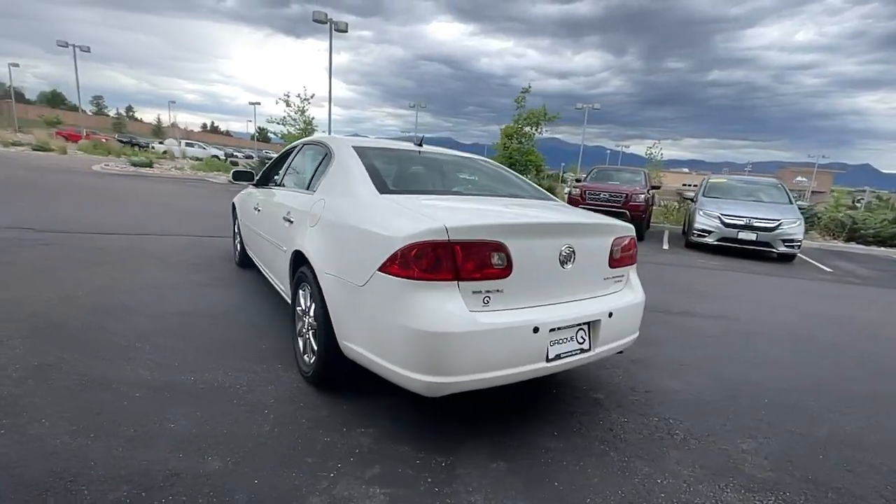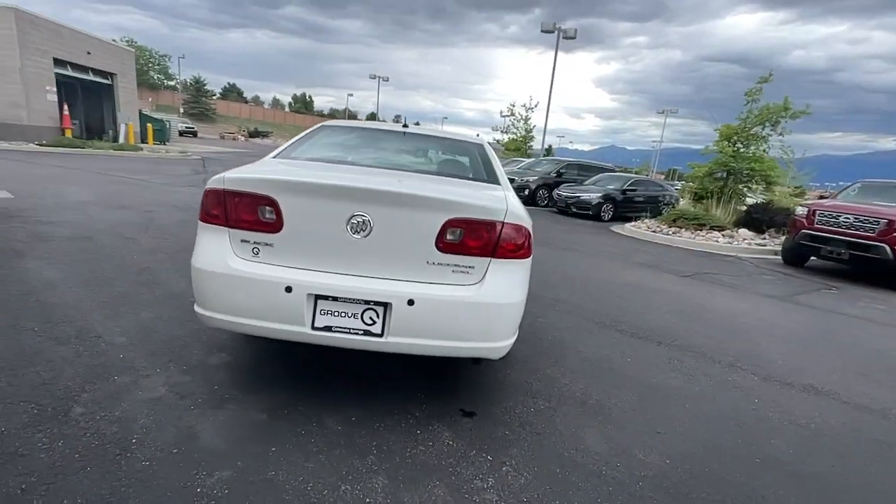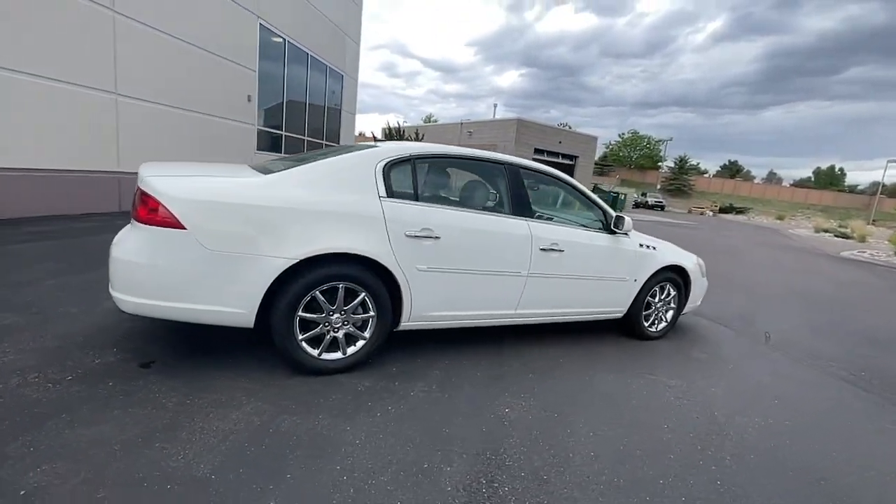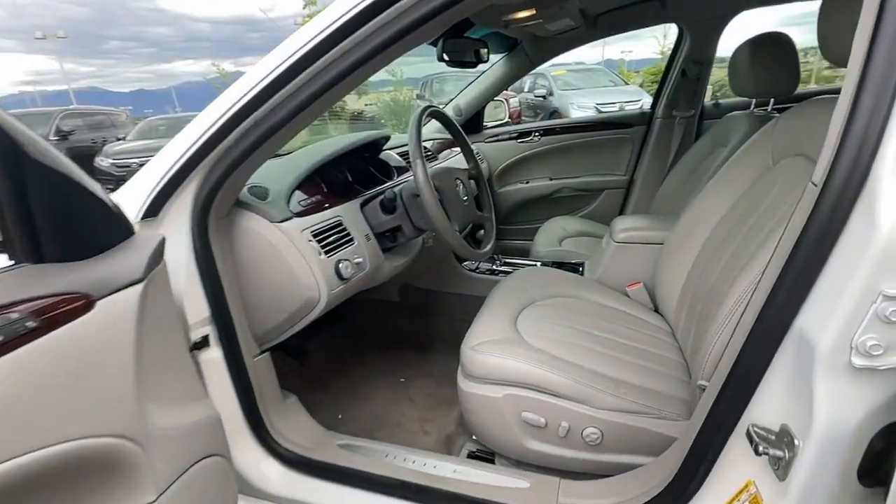You'll love the advanced safety features, quiet cabin, and responsive handling this vehicle has to offer. These are just some of the great options this vehicle comes with: keyless entry,